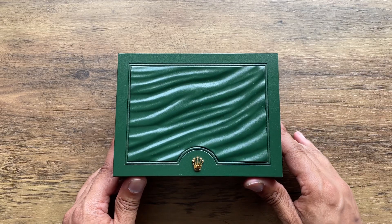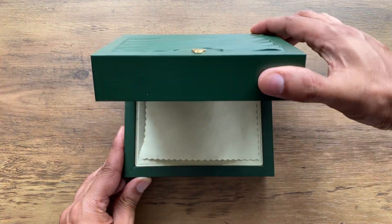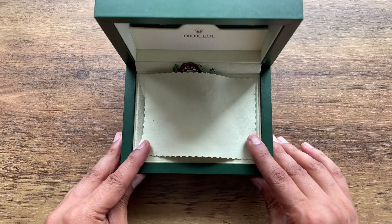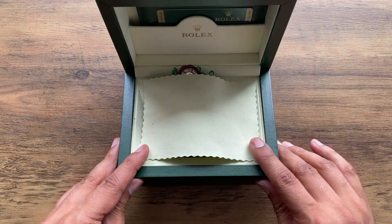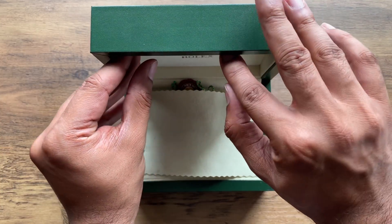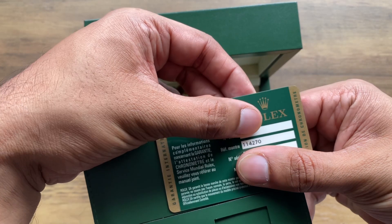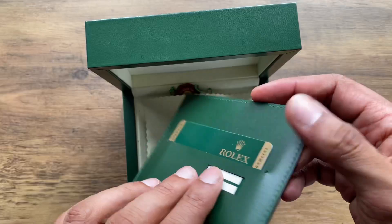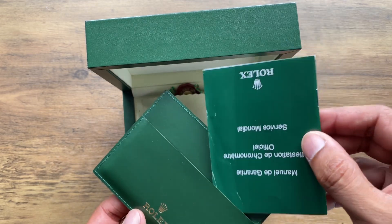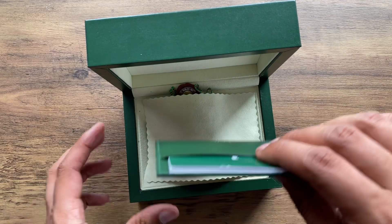It's been a long time coming. I have admired the Rolex Explorer reference 114270 for a very long time, and recently I pulled the trigger and finally purchased it. I purchased this watch from a very dear friend of mine, which resulted in a very fair deal financially for myself.